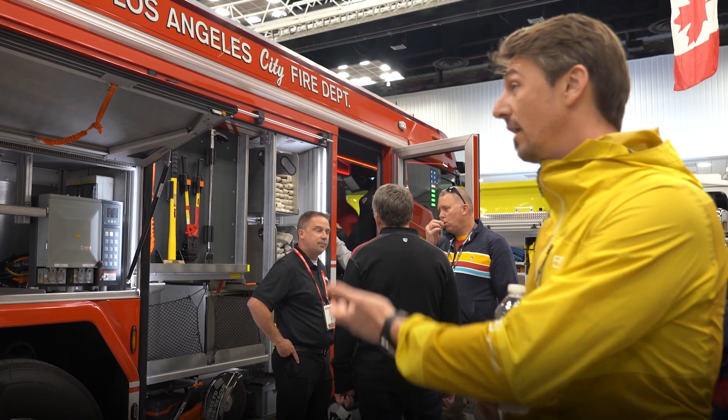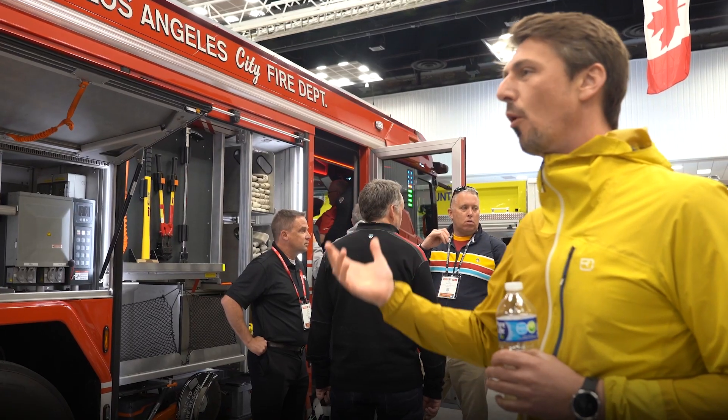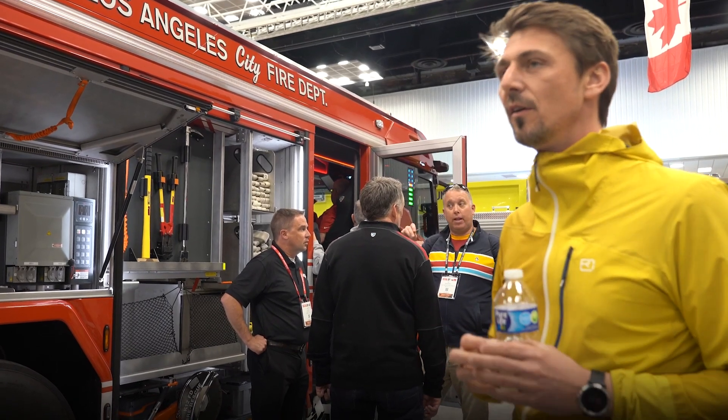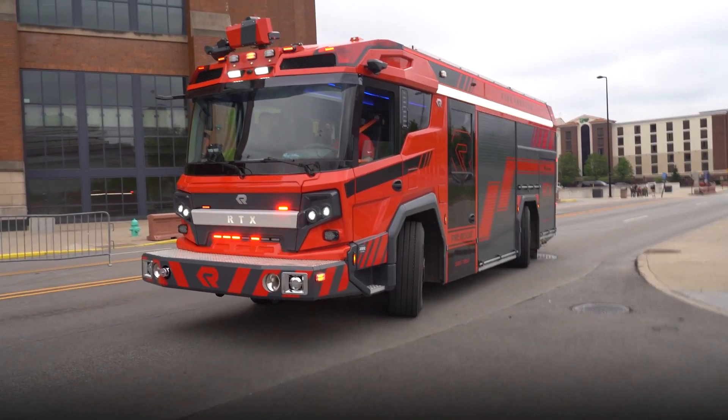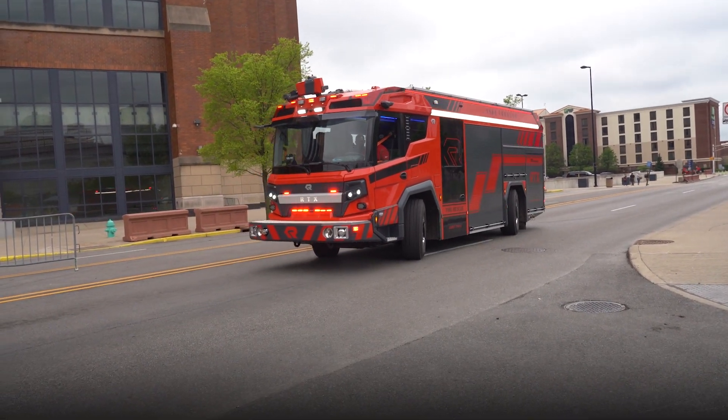We made this truck electric. We wanted to take just a truck and convert it to electric. We reached a point where we needed to decide, and this means a completely new vehicle architecture. And this is the result.